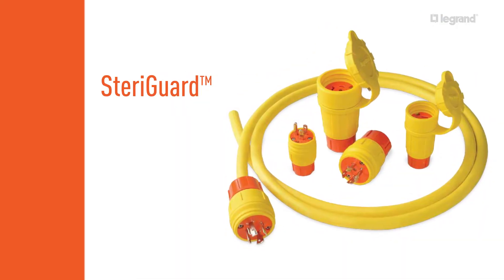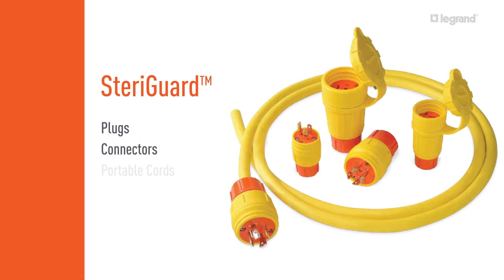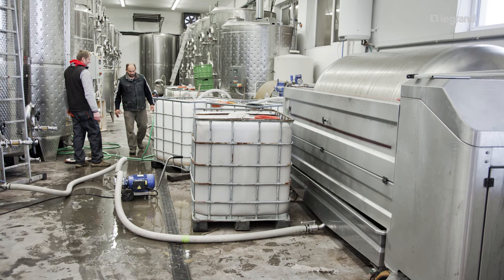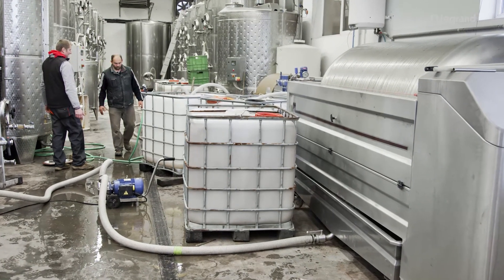The SteriGuard family of products includes a complete line of plugs, connectors, portable cords, and cord drops. Industrial quality is evident in every product, time-tested for toughness for rugged applications like food and beverage plant environments.